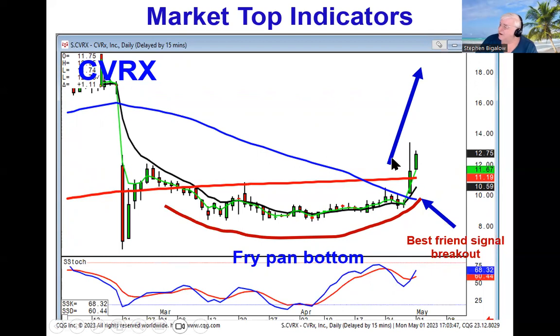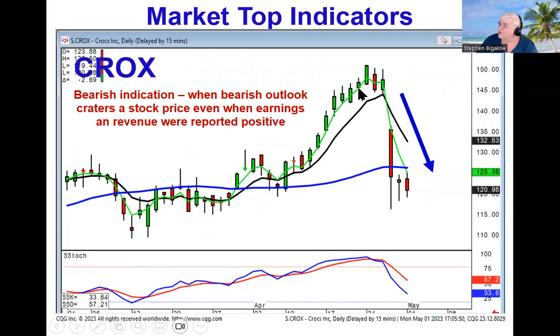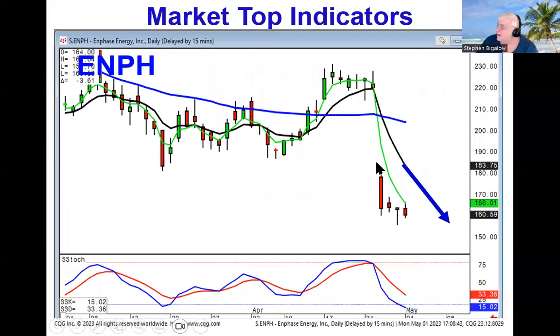So when we start seeing more bearish sentiment, when we start seeing strong sell signals and confirmation, that means if you're seeing better sell signals than bullish signals, that's probably telling you that investor sentiment is starting to get a little bit squeamish. If you see gap downs because their earnings were good but their outlook was bad and they're getting obliterated, that's another indication investor sentiment is going south. So anytime we see something like this where they're gapping something down, expect more downside.